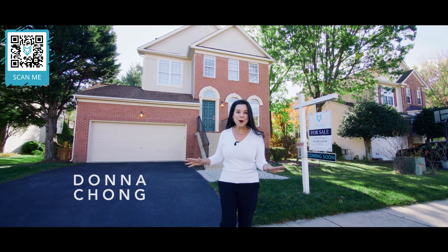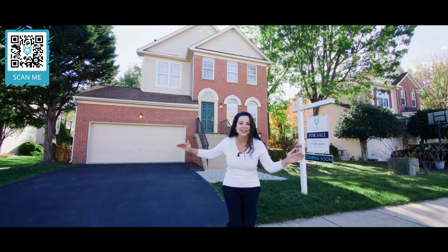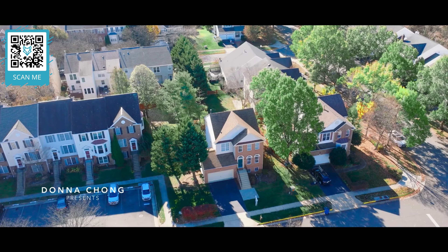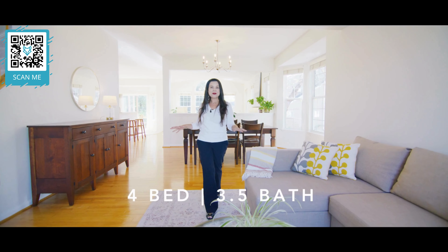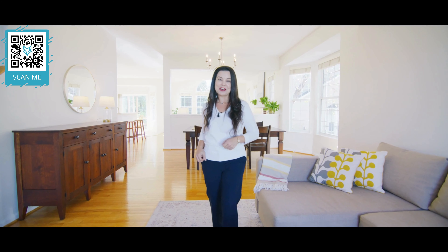This is your chance to live in a great home in a fantastic community. Is this home affordable? Absolutely! And it packs a punch.